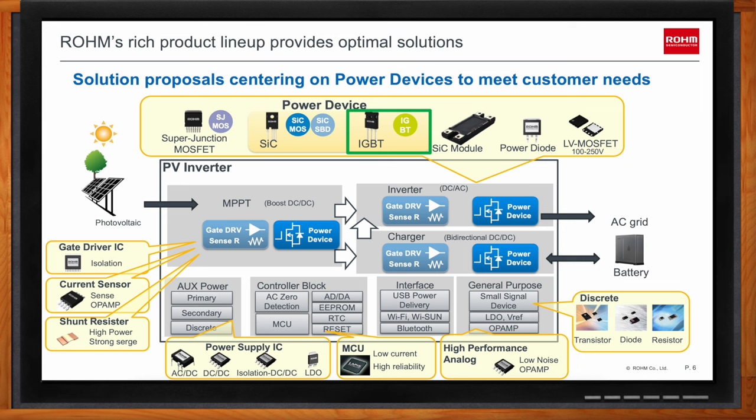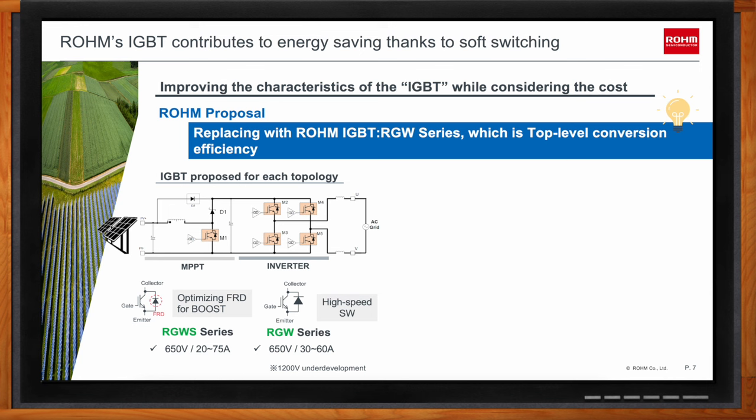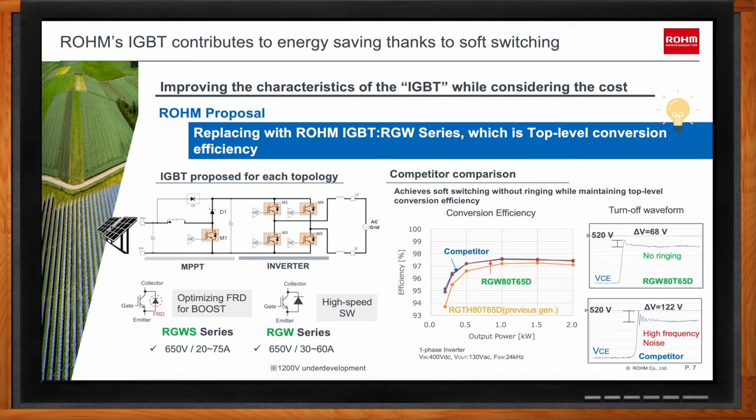Comparing these IGBTs with other solutions, especially for energy savings: the graph in the center shows efficiency comparison results in a PV inverter board, comparing Rohm's RGW series with our previous generation RGTH series and with one of the best-in-class competitor parts. The RGW part shows improvement over our previous generation and reaches the same efficiency level as the best-in-class competitor. However, Rohm's RGW part shows an additional advantage in turn-off waveform behavior.